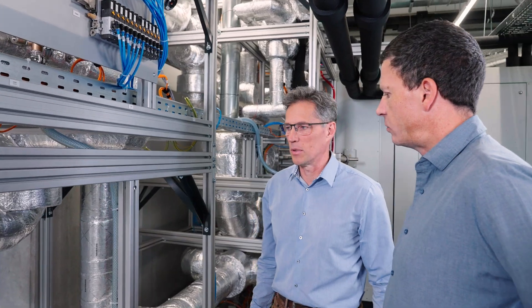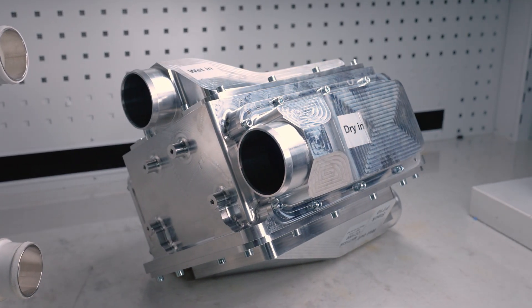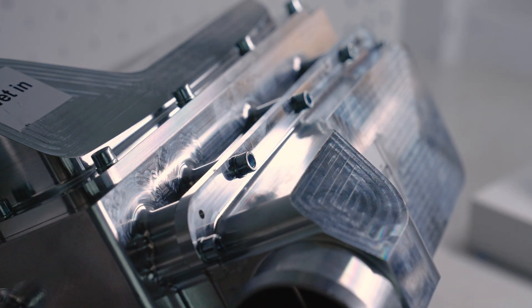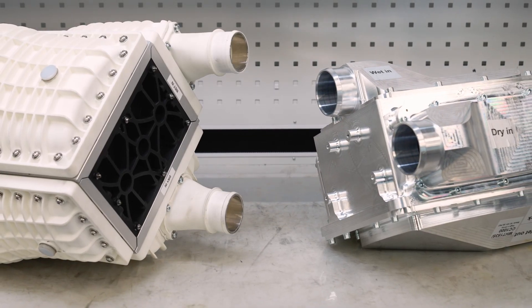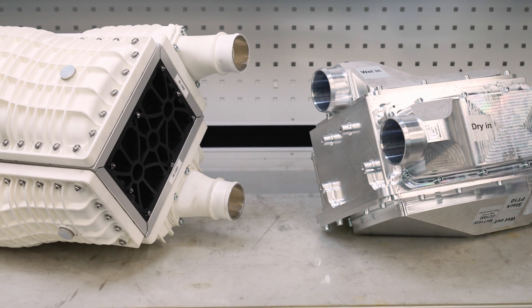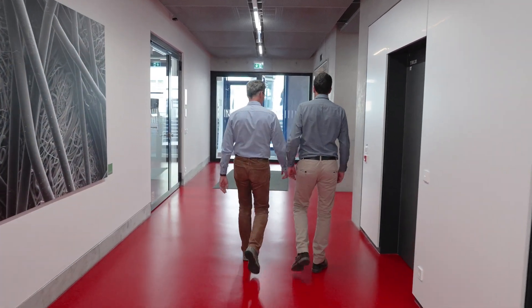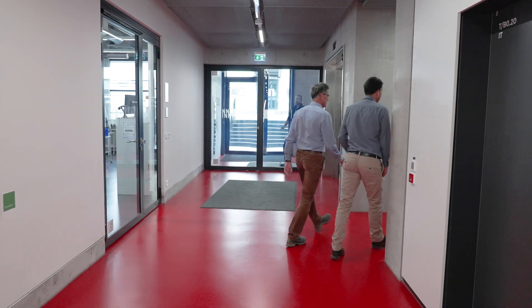This cutting-edge testing equipment allows us to quickly test and validate new materials and designs, while supporting the development of usage-based operation strategies. Ultimately, this testing solution enables us to optimize fuel cell efficiency, extend their lifespan, and enhance overall system performance.